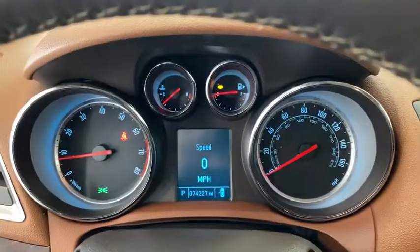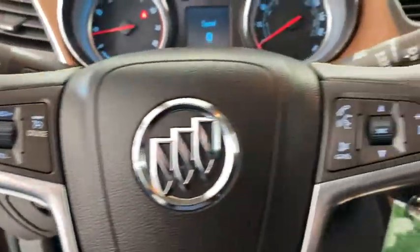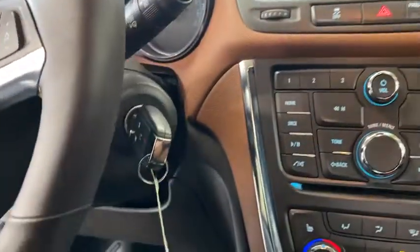Standard features that would make any car owner smile. This vehicle has less than 75,000 miles.